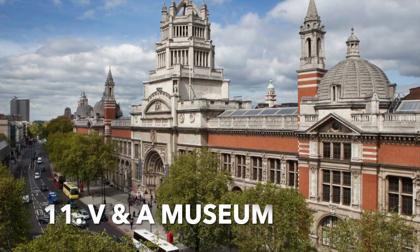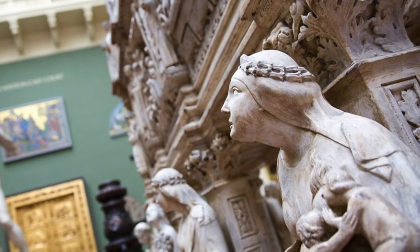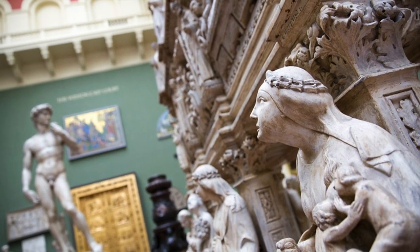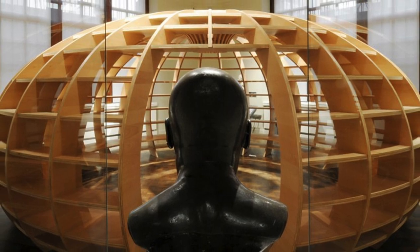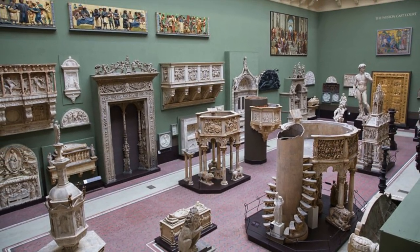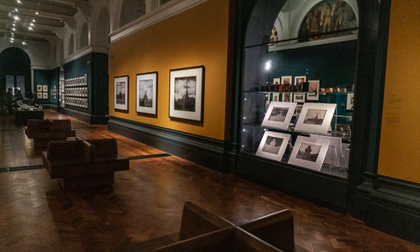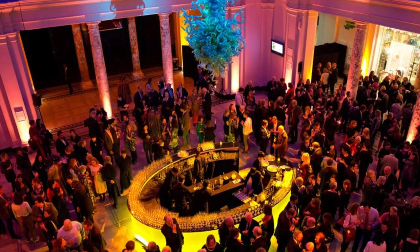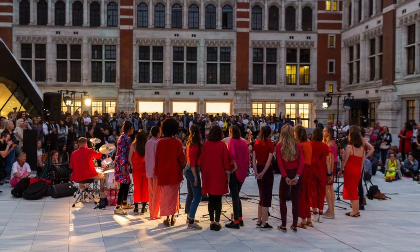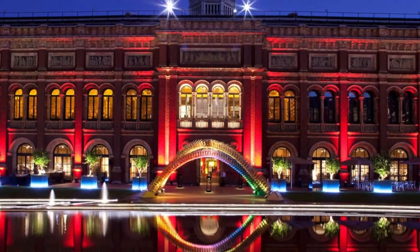Explore the Victoria and Albert Museum. The Victoria and Albert Museum is one of the world's largest and most renowned museums of art and design. Located in London's vibrant South Kensington district, the V&A houses a permanent collection of over 4.5 million objects spanning 5,000 years of art from around the world. The museum boasts an impressive range of exhibits, from ancient art to modern pieces, as well as photographs, architecture, textiles and fashion, theatre and performance, and metalwork. With its vast and varied collection, the V&A is an invaluable source for those seeking to learn more about the history of art and design.